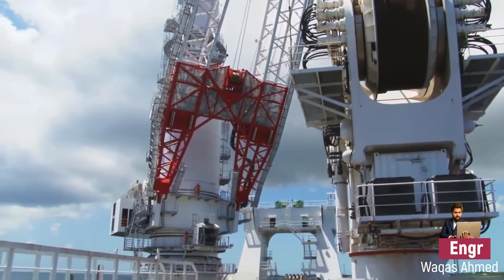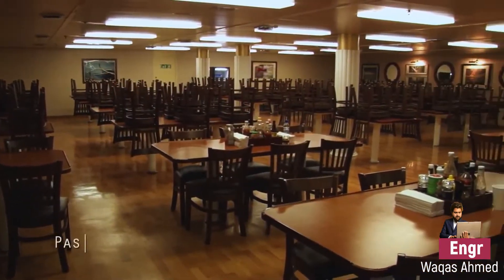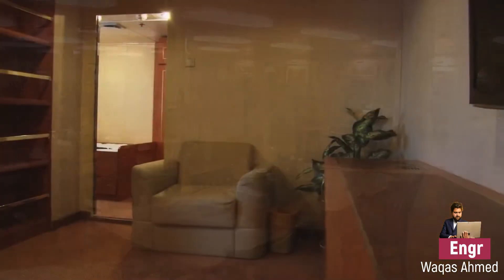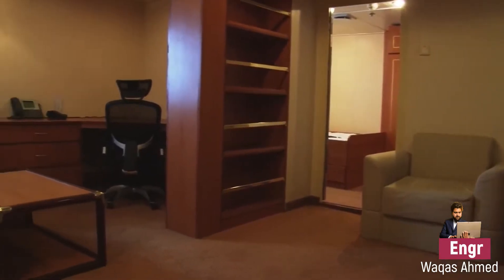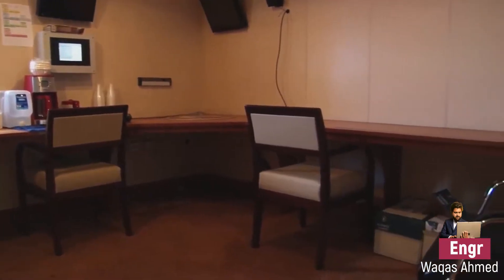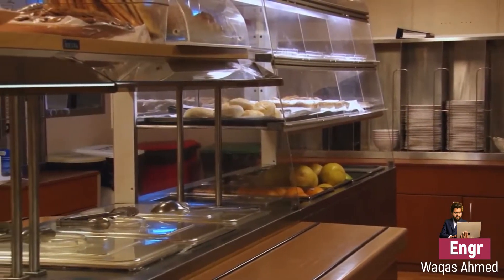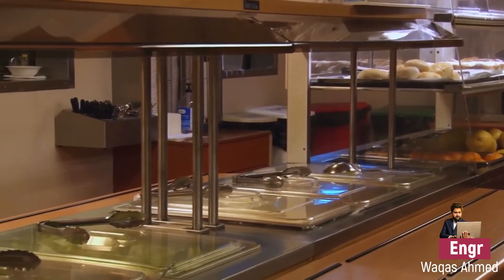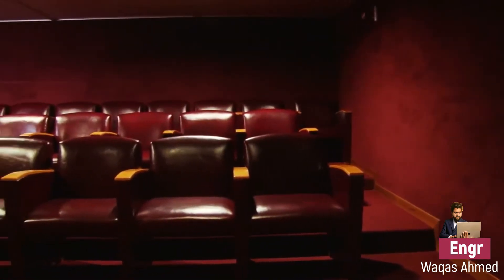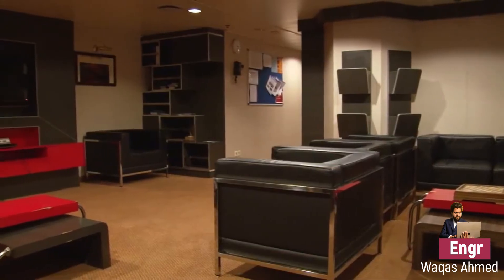This offshore vessel has a fantastic accommodation for 296 personnel, with high quality berths. Such offshore vessels also include multiple offices, conference rooms, a 150-seat mess room, a 24-seat cinema, a spacious recreation room, and a fully fitted gym — so that people can continue their routine life as well.